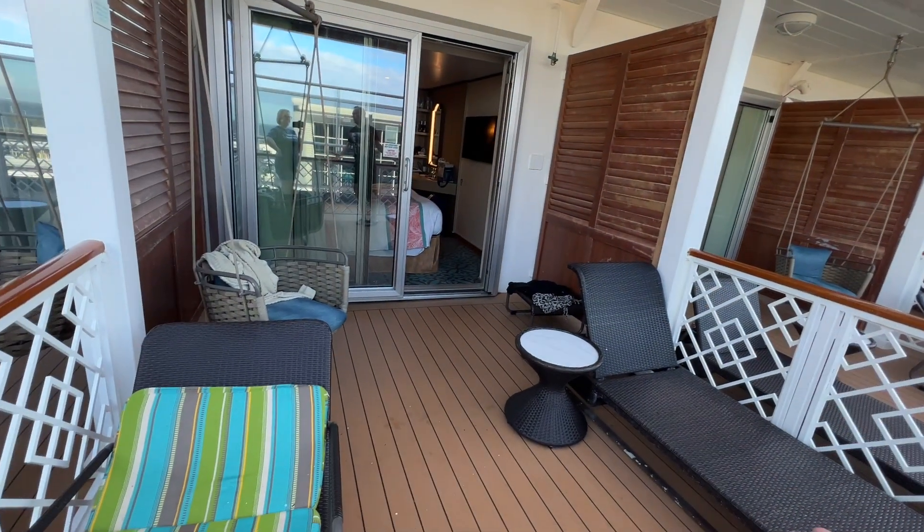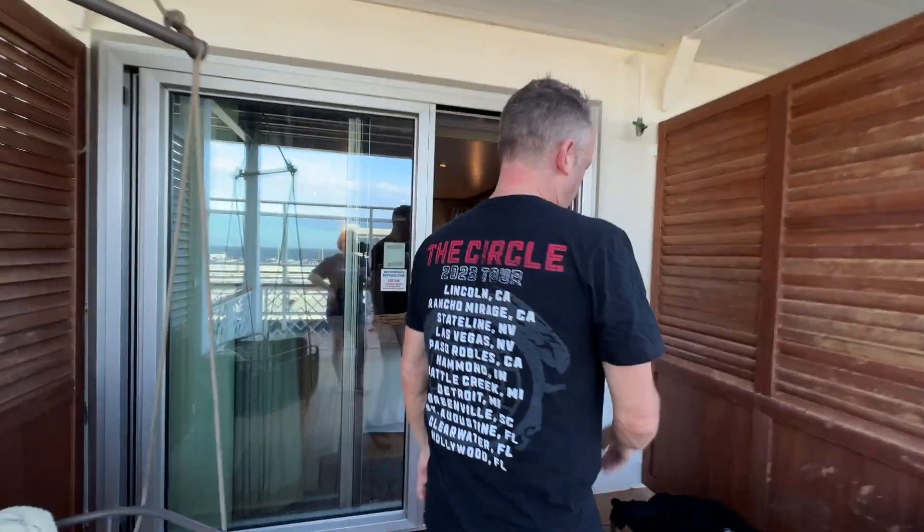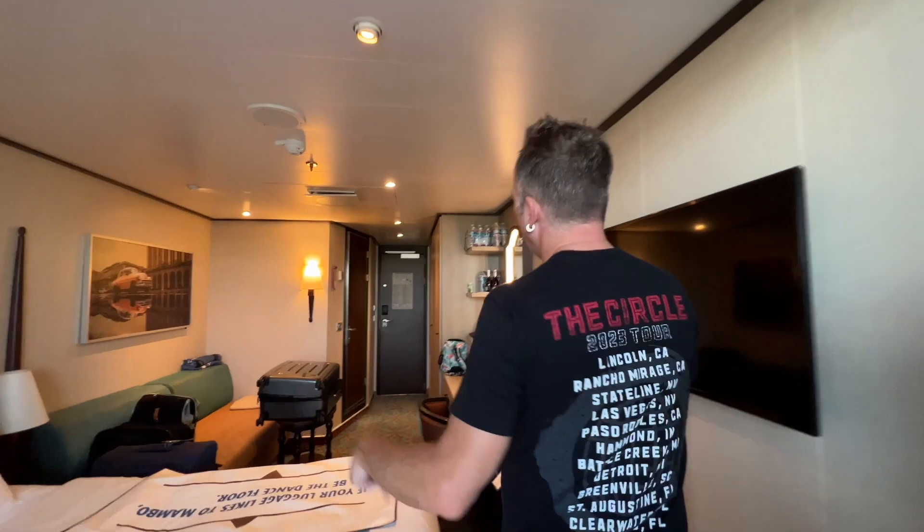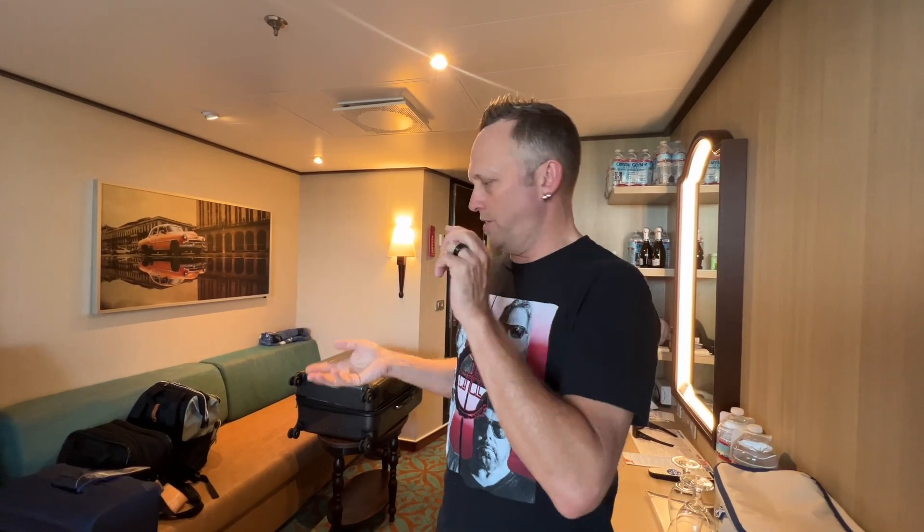The only downfall, honestly, in my opinion, is I wish this butted up to the side so it felt like a full balcony experience — but look at how much room is out here. It is what it is, I'm not opposed to it. So that's basically the Havana Cabana on the Carnival Vista. It's going to be the same deal on Horizon and on Panorama. Our personal opinion is on the XL class ships — Mardi Gras and Celebration — we don't really like the Havana area on those ships. The pool is tiny and there are no hot tubs.